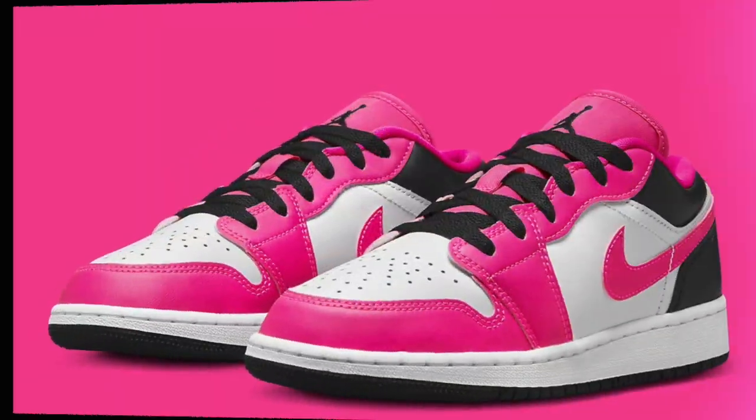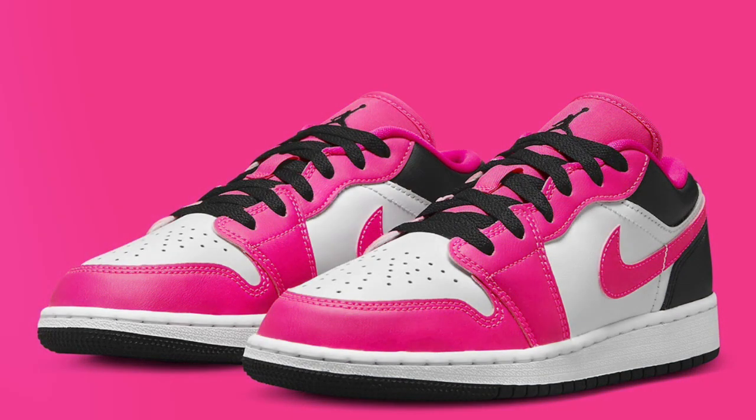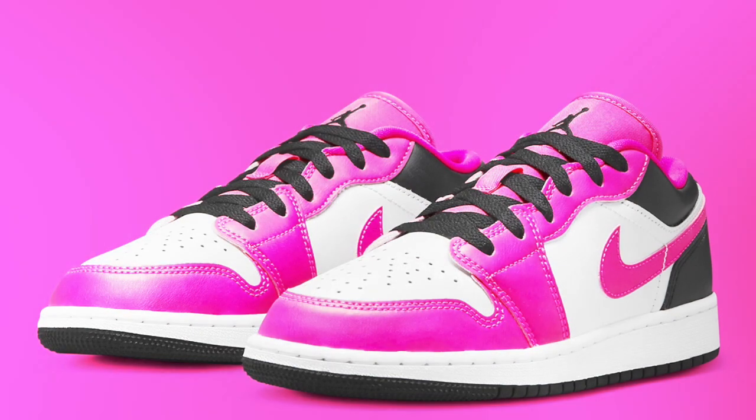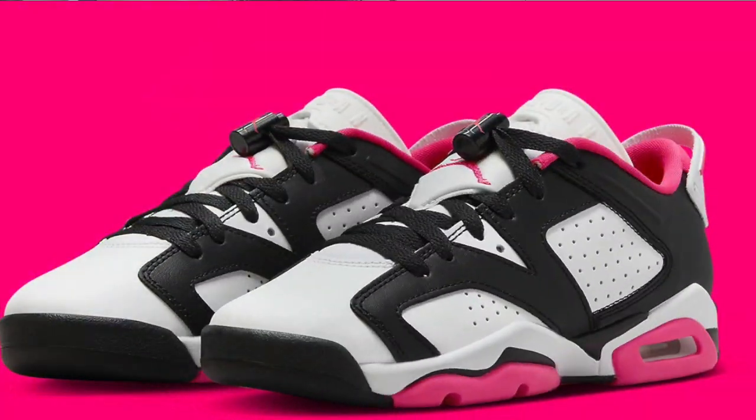Air Jordan 1 Low in Fierce Pink. This is again tied to the Barbie movie. I'm personally not a fan of the color — I find them too sporty for my liking. But I know there are a lot of people out there that would love this. I'm just going to spy.